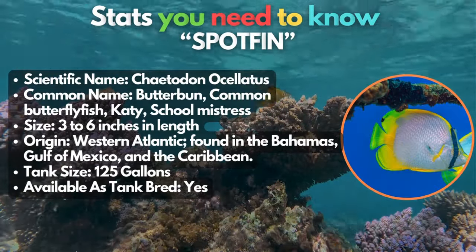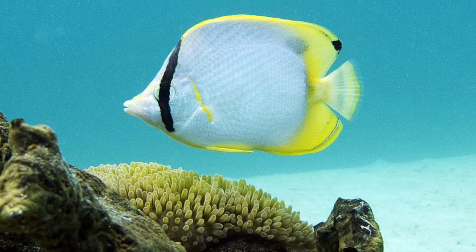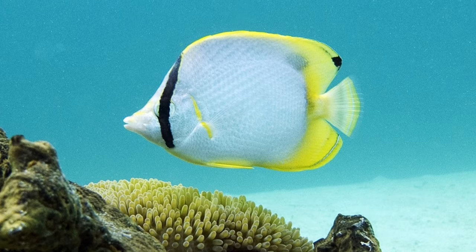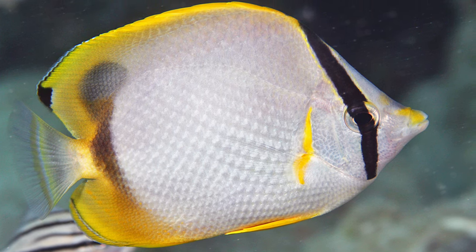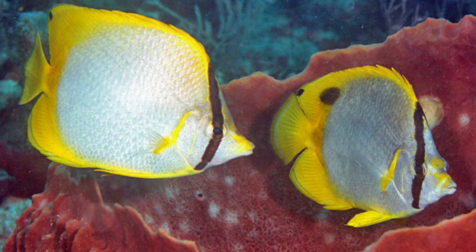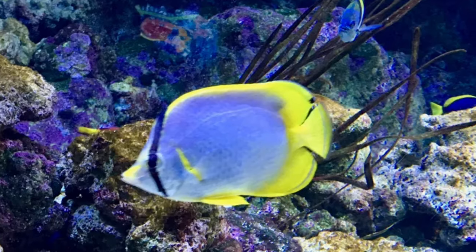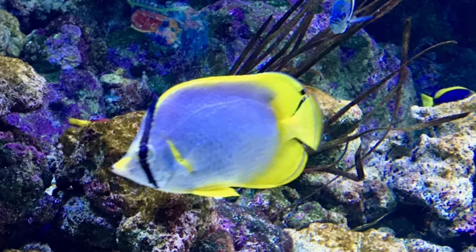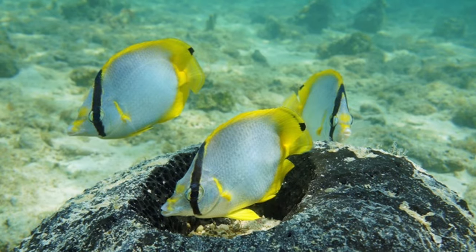The amazing spotfin butterflyfish. Hailing from the sandy bottom around western Atlantic reefs, this type is easy to identify because of its oval white body accentuated with captivating yellow fins. In the wild, they usually feed on sea anemones and tube worms, so in captivity you can offer sponge-based frozen foods, other live foods, and stony corals. For those who love to keep live corals, this beauty is unfortunately not for you due to their taste preferences.